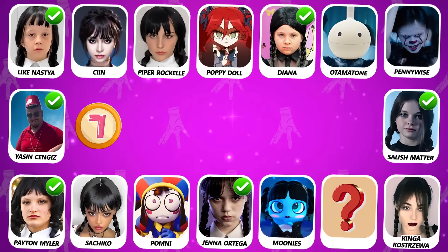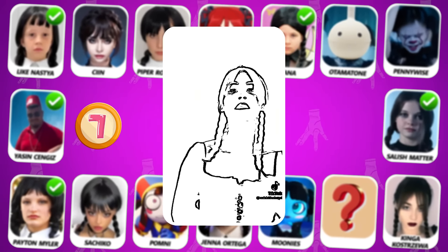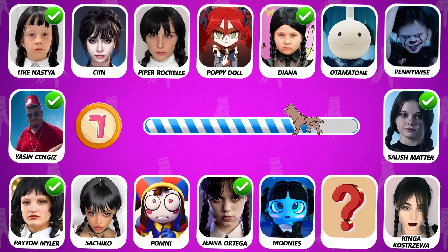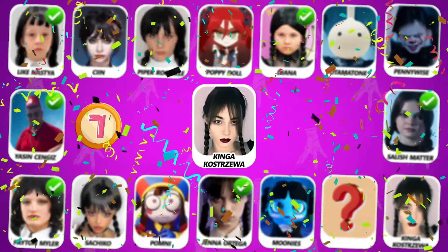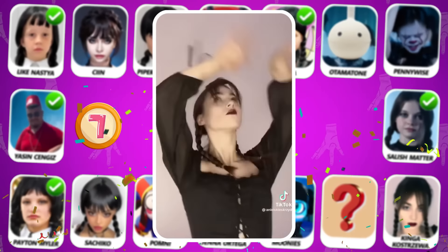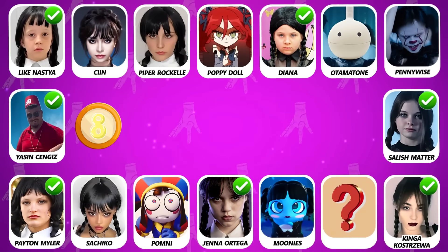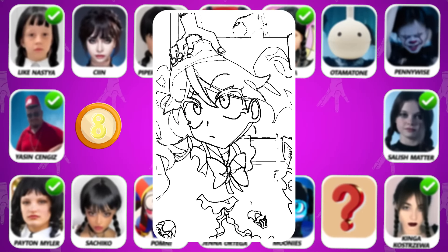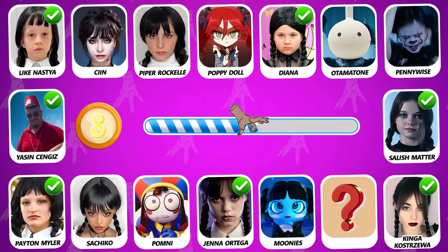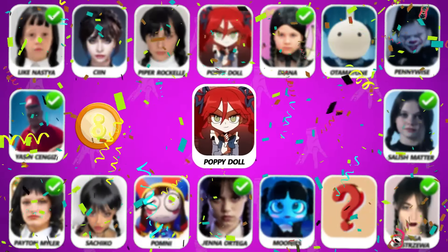Number 7! Can you see who is dancing? Yes, she is! Nice try! Number 8! Do you see who is dancing in this video? The true answer is Poppy Doll!